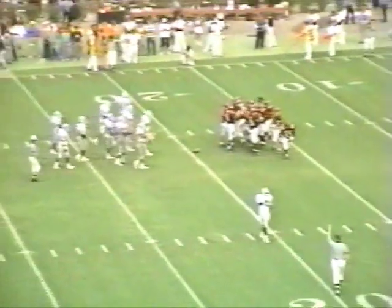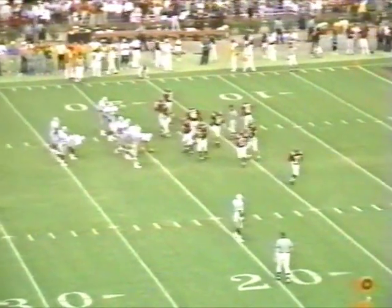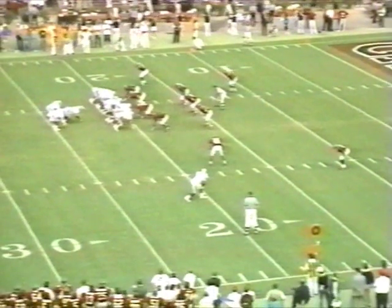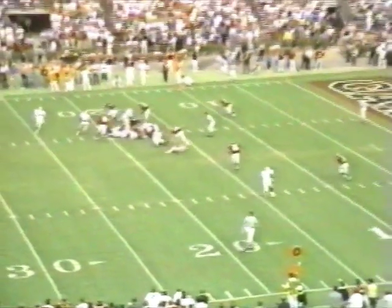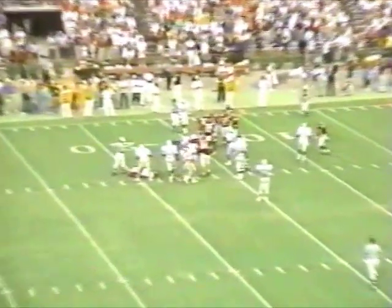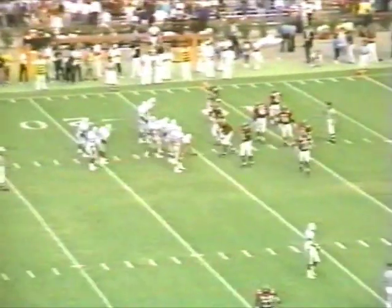The Dogs have it 1st and 10 from the South Carolina 19-yard line with under 6 minutes remaining. Douglas fakes, goes to the left side, turns it up, gets about 5 yards, and is knocked down there at the South Carolina 15-yard line. 2nd down, 6 yards to go — pickup of 4 on the play.